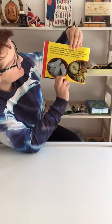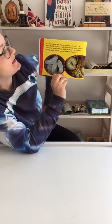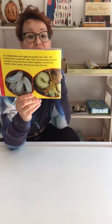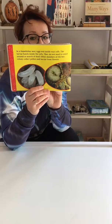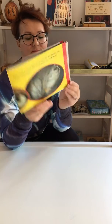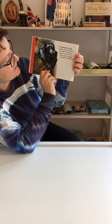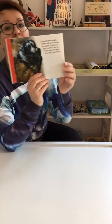In a bumblebee nest, eggs rest inside wax cells. The larvae hatch inside the cells. They don't need to crawl around in search of food because other members of the bee colony collect pollen and nectar from flowers to feed them. They bring this food back to the nest for the larvae. The larvae eat and grow. Still inside their wax cells, they change into pupae. A bumblebee finally comes out of its cell as an adult. The bee is grey at first, but its colour soon changes to yellow and black.